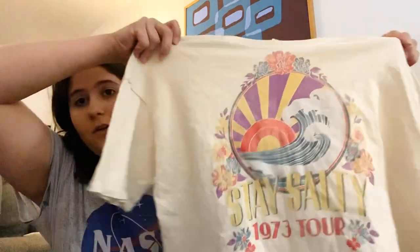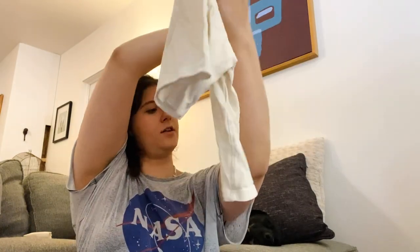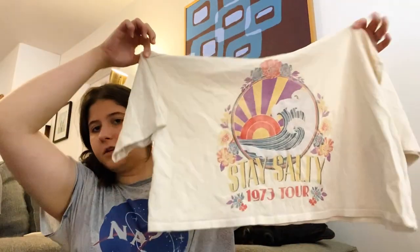I got this one for style — it might be a Billabong collaboration with The Salty Blonde. Not sure. Size medium, a cute little cropped tee that says 'Stay Salty 1973 Tour' — I just thought it was cute so I grabbed it based on style.